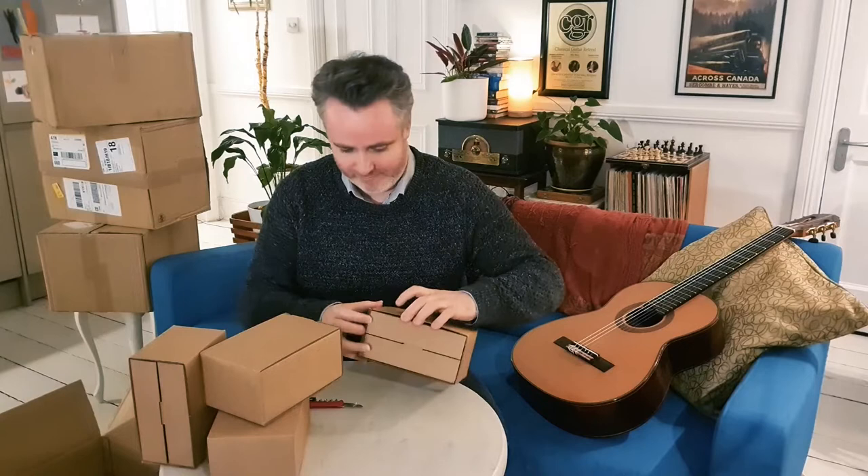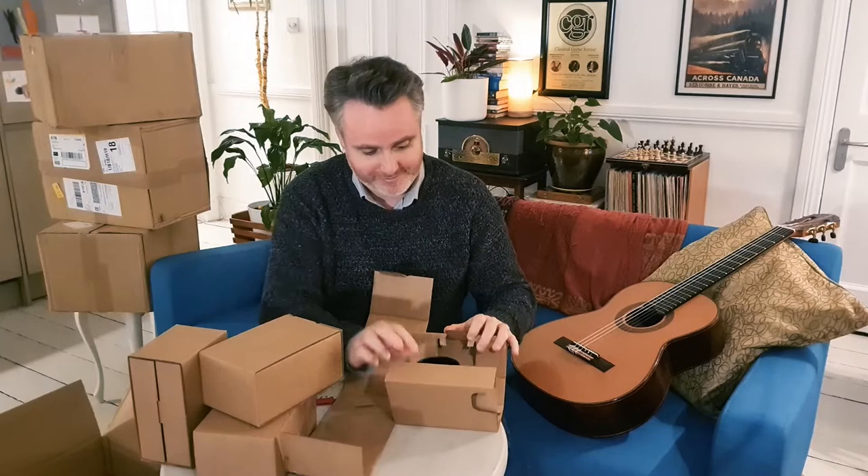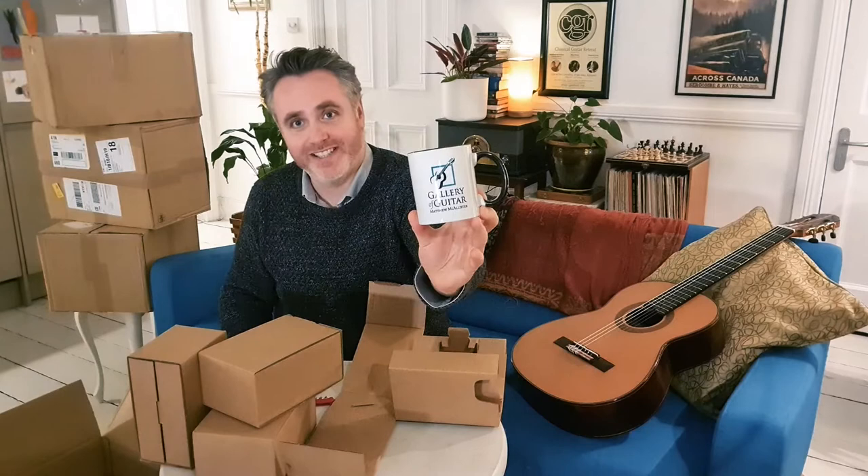I'm pretty excited to see what's inside these boxes. Gallery of Guitar now has its very own series of extremely cool mugs. Cheers!